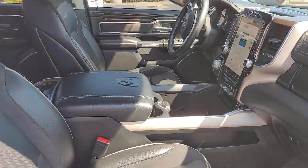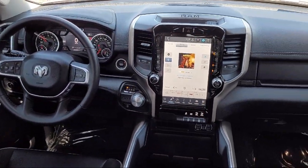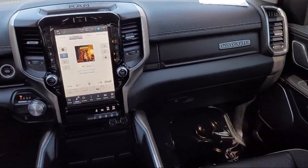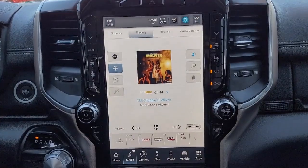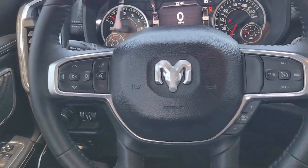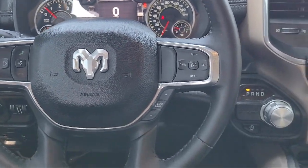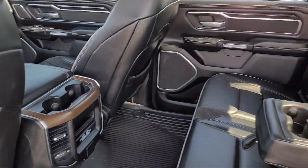At Antioch Chrysler Jeep Dodge Ram, we take pride in bringing you innovation and convenience with our 17 acres of like-new pre-owned vehicles. We're eager to serve, and our knowledgeable and professionally trained staff make buying your next vehicle a pleasant process. We have a dedicated and friendly team, and we're ready to serve all of your automotive needs. We've been serving our community for over 25 years, and it shows.